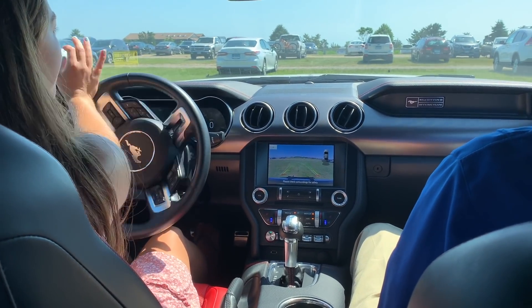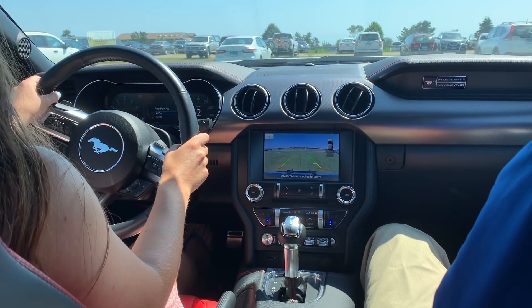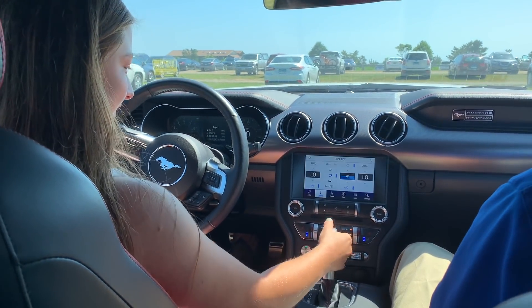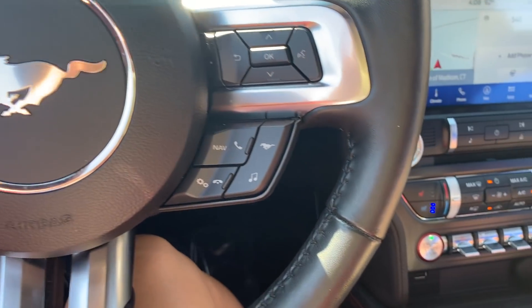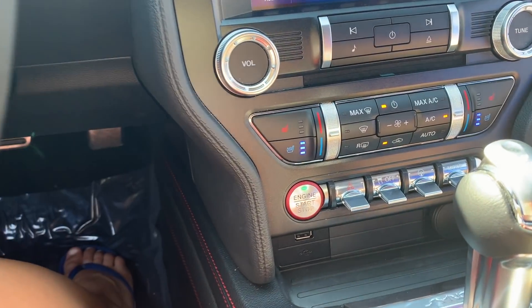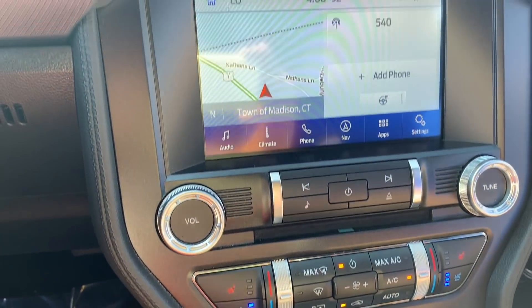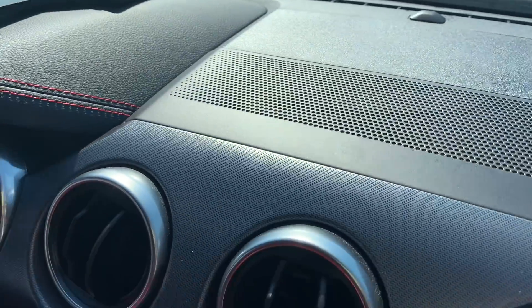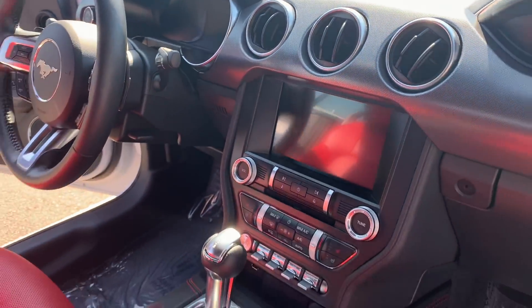This premium model comes with the Ford Safe and Smart package, which includes adaptive cruise control and lane keeping. It is also equipped with blind spot monitoring, an 8-inch touchscreen, dual climate zones and heated and cooled seats, and a B&O sound system with 12 speakers located throughout the vehicle for pristine surround sound.